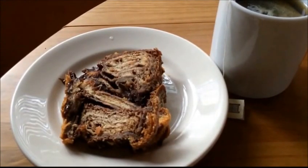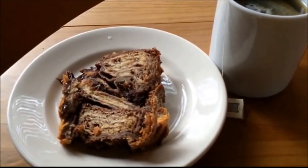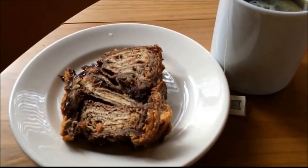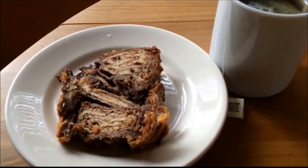Breakfast for Tuesday is a slice of cinnamon babka and a cup of peppermint tea. I received this babka as a gift around Christmas time and had put half of it in the freezer so I could have it a little bit later in the year.